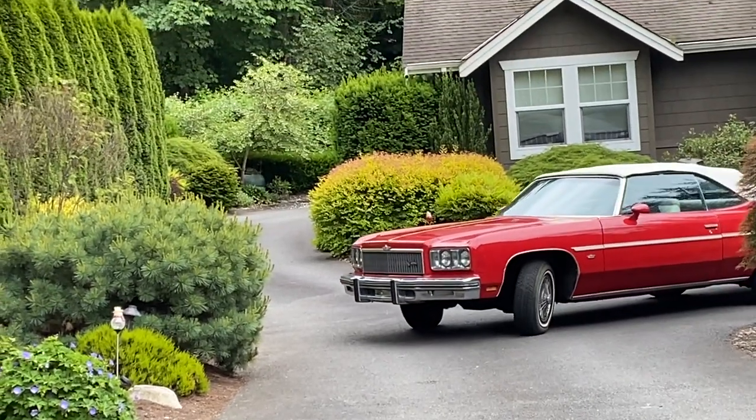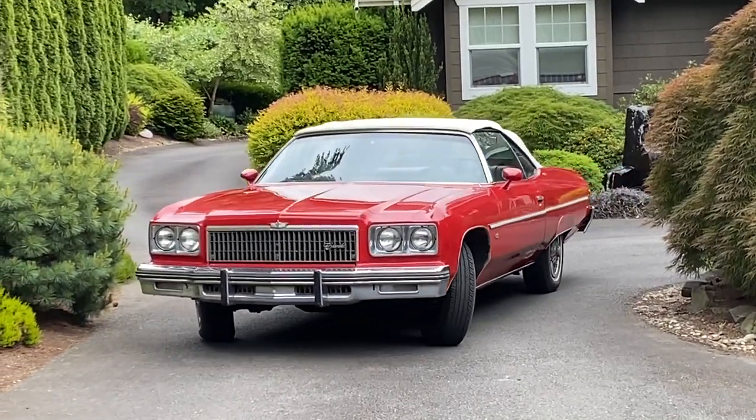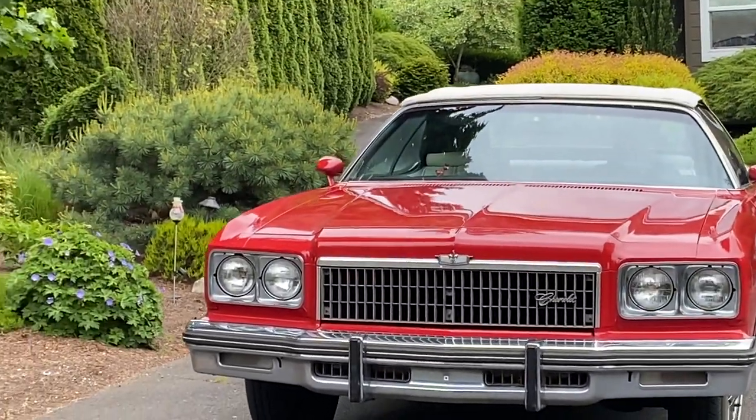Helping with setting up transportation, documentation, and answering any questions people might have on the car. I think it may be the last year for the Chevrolet full-size convertible.